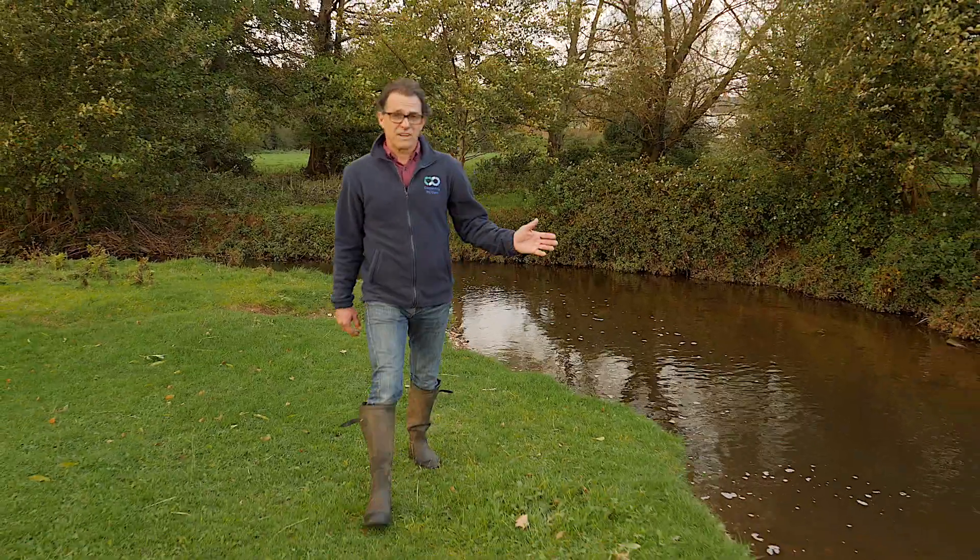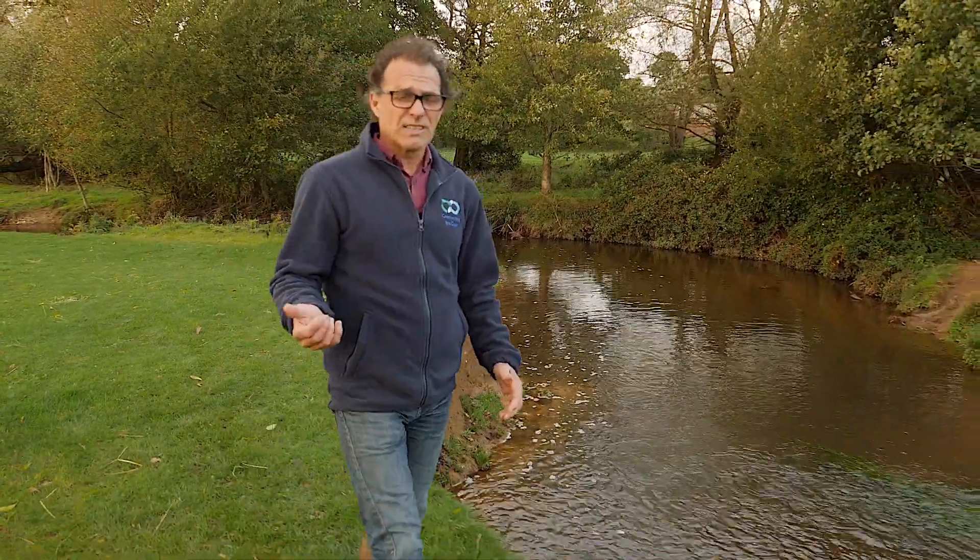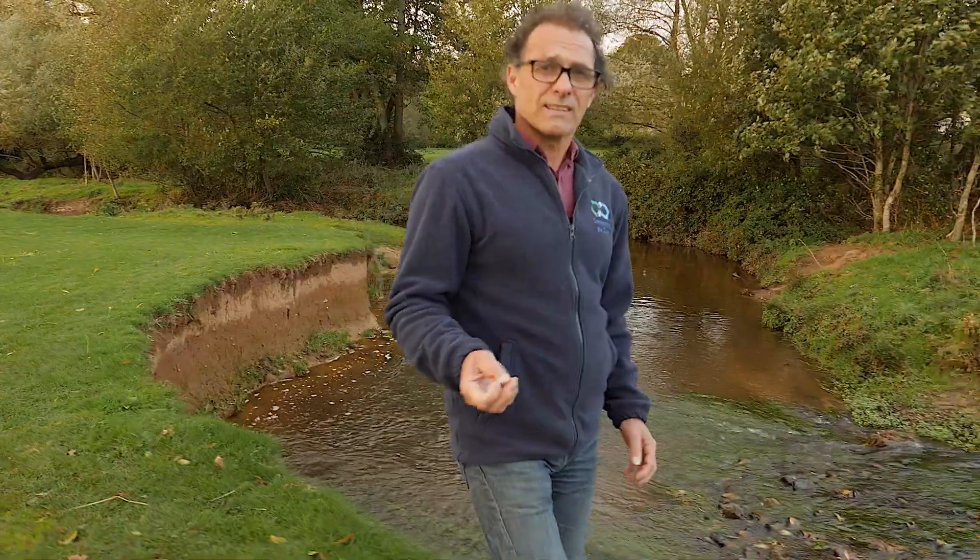Delivering our vision for the River Culm is a major challenge, and achieving it over the next 25 years is going to take concerted effort by organisations, communities, and individuals in all parts of society. But by working together we can do it and we can give this river a better future.